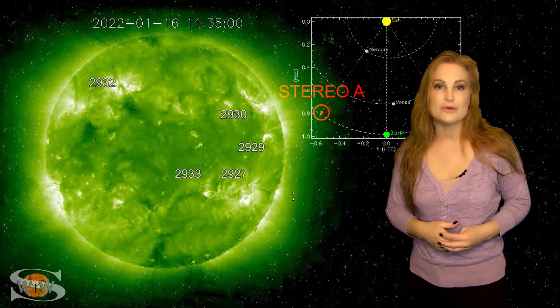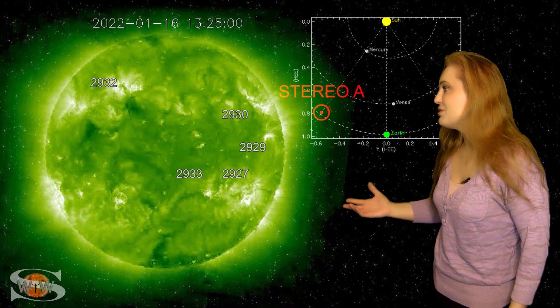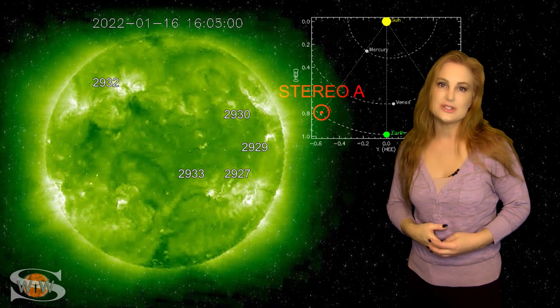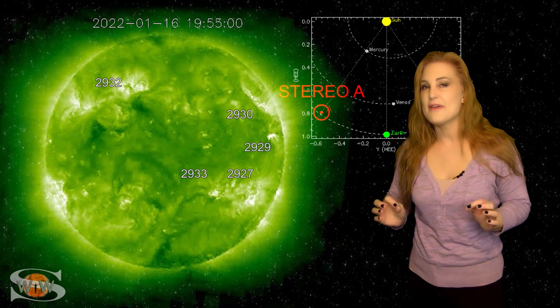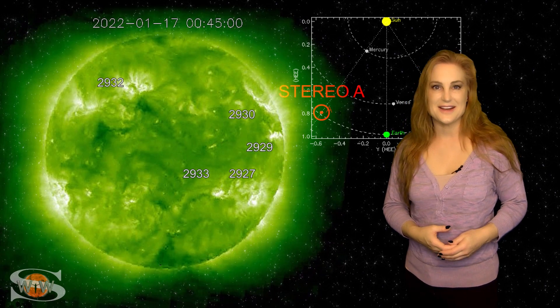And amateur radio operators, good news for you as well. The solar flux should stay in the triple digits easily over this next week and possibly over next week, and that means good radio propagation on Earth's day side.